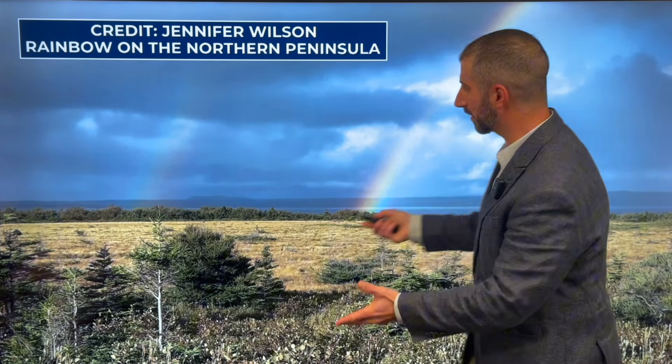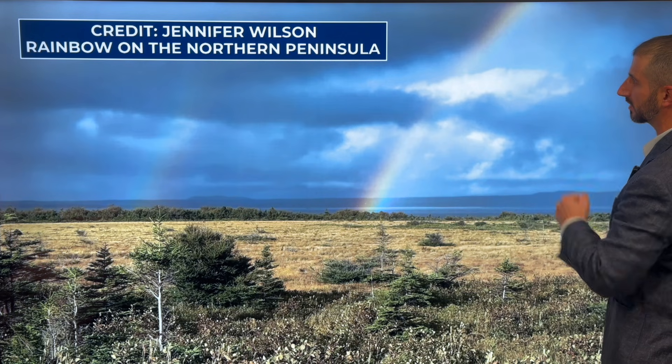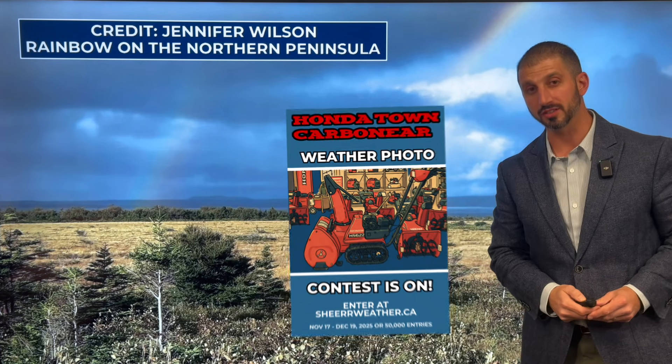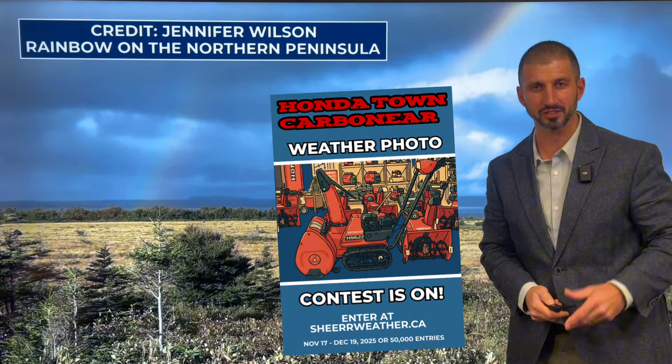We've seen a lot of rainbows lately, and this one is no exception. Seen on the Northern Peninsula by Jennifer Wilson, who sent that picture in to the Honda Town Carboneer Weather Photo Contest.